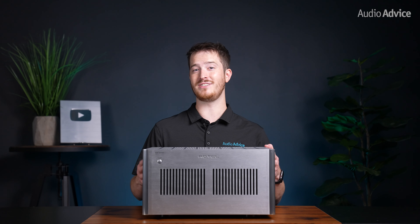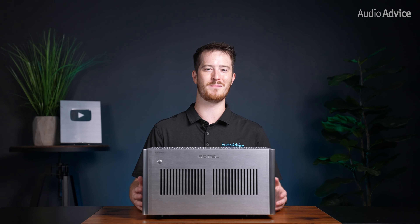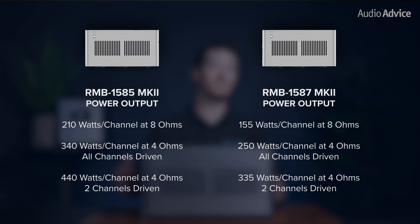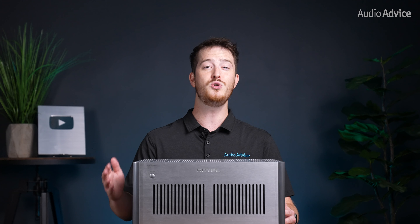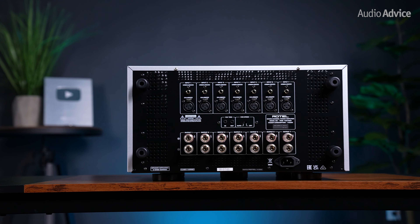When you have a very dynamic passage in a movie or music that puts a heavy load on the amplifier, the capacitors will help the power supply provide extra power for these peaks. Having these power reserves in place is part of what gives these amplifiers their effortless sound quality and enjoyment. I'm going to put the power ratings for each model on the screen, so pause the video to see them, or check out our in-depth article at audioadvice.com. Seeing these power ratings with all channels driven is a great sign that these amplifiers will power your multi-channel speaker system to its fullest, as most receivers and home theater integrates only rate their power into two channels.